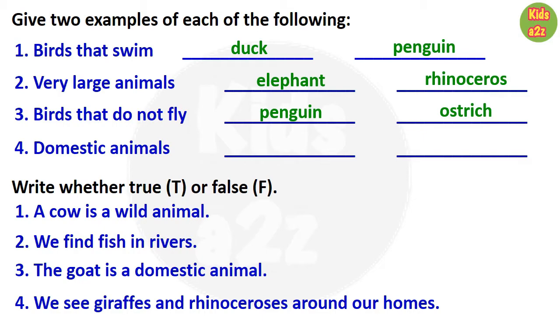The fourth one is domestic animals, with examples cow and goat. Next is the true or false section. First question: a cow is a wild animal. The answer is false.